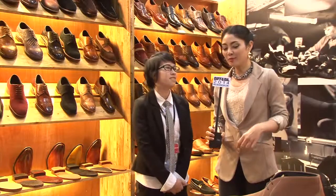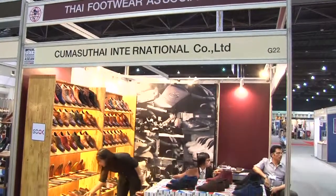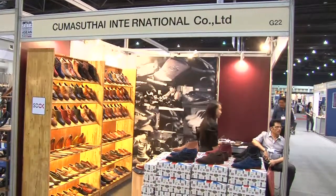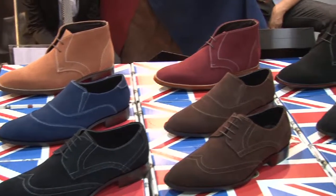What do you have in the booth? We have handmade leather shoes — handmade at every step, from selecting the leather to cutting and everything.